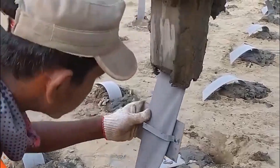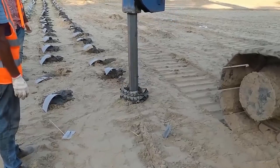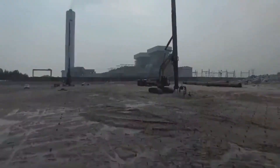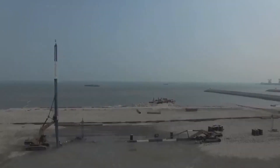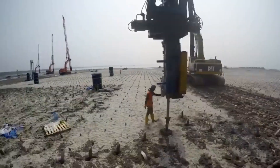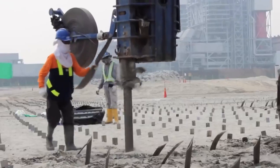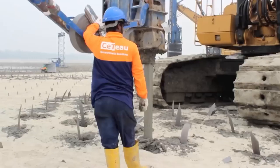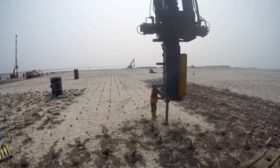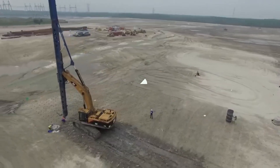Vertical drainage addresses a common challenge for builders: soil with limited load-bearing capacity. The technique involves strategically removing excess water from the soil, allowing it to settle and enhancing its capacity to bear heavy loads. A remarkable example is a project in Malaysia at a future power plant site, where in less than two months, an astounding 13 million meters of drainage pipes were installed — positioned 27 meters below the surface and spaced just one meter apart.